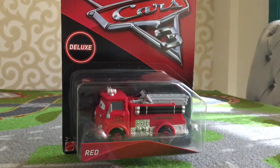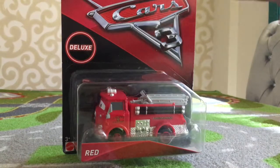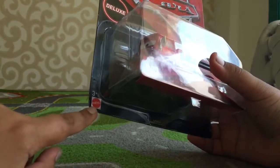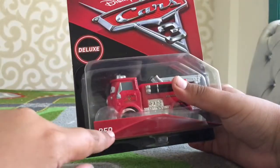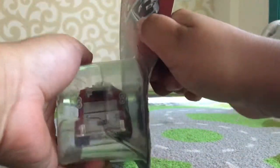Hey guys, it is YPotatoYT and today I'm going to be opening up another Disney Pixar Cars 3 Deluxe Diecast from Mattel. This one is called Red — he's from Radiator Springs, he's a fire truck, so yeah let's open him up.